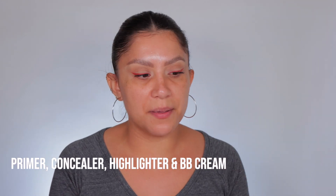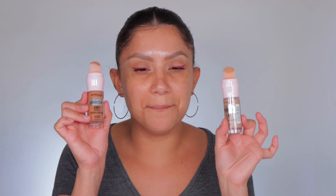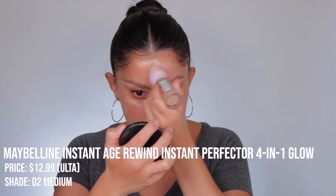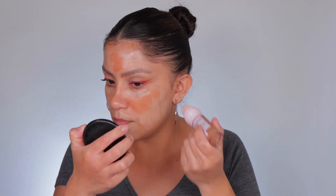I removed it and put my sunscreen back on. Since this is a primer, concealer, highlighter, and BB cream, we're gonna use it all today. I'm gonna mix these. So here's all the info: the brand new Maybelline Instant Age Rewind Instant Perfecter Four-in-One Glow Makeup retails for $12.99. I am in shade medium, zero two.